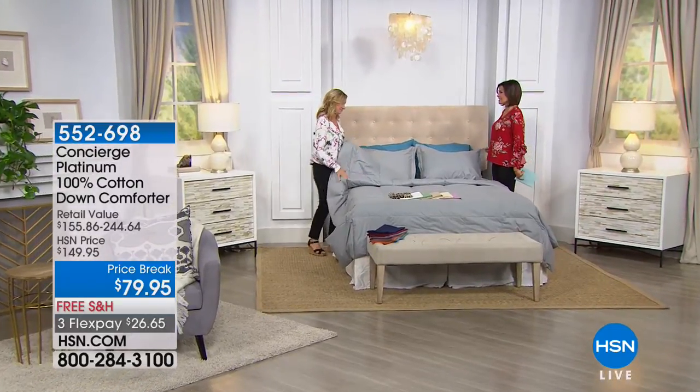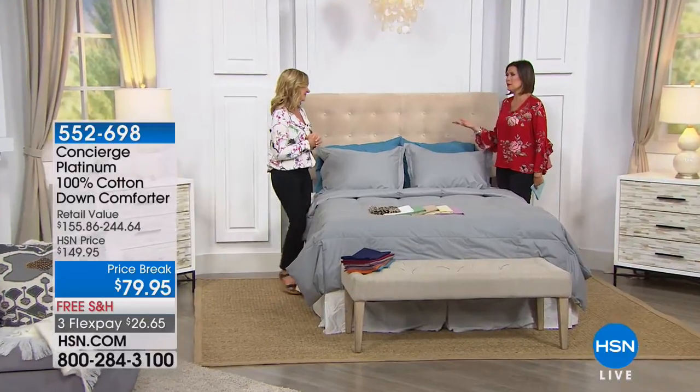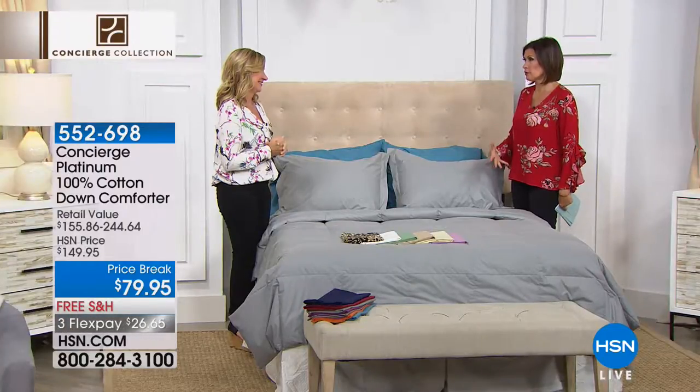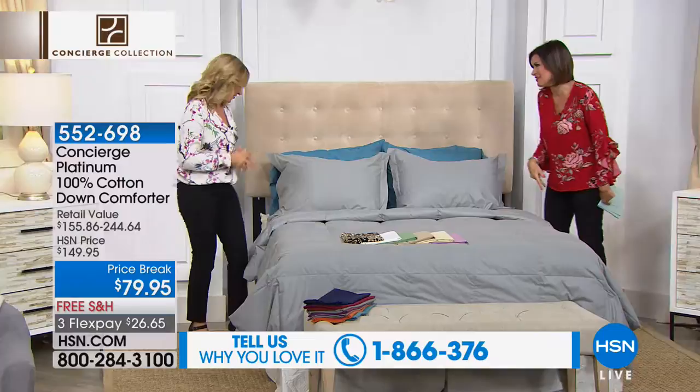A lot of us feel that fall is just that time of year when you really think about getting cozy. I leave blankets and comforters — really comfortable comforters — out, and I just crank the air down because I just want to be cozy in my bed.